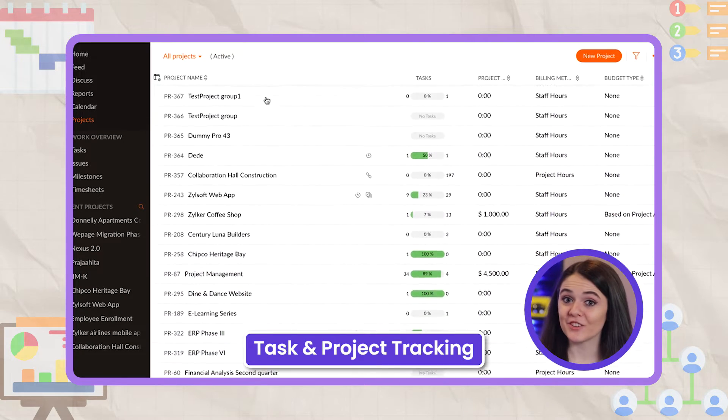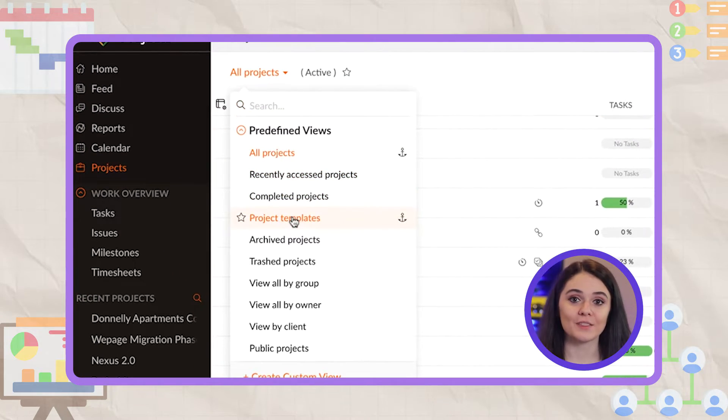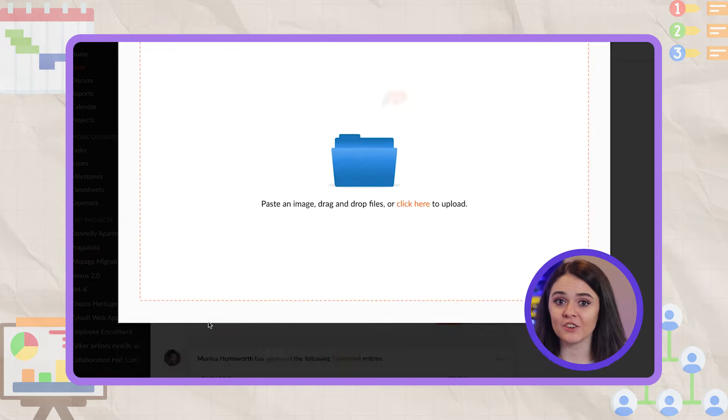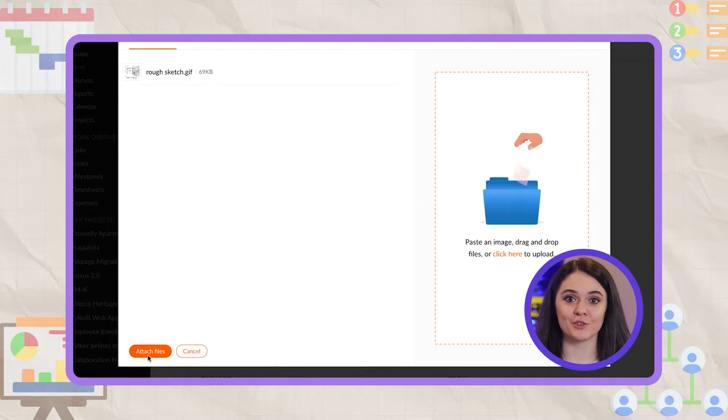In addition, task and project tracking is efficient. Users find it very straightforward to track their progress, and they can easily communicate with team members about any changes or updates to the projects through the software's communication tools. Even the forums feature is effective for sharing information within the team.